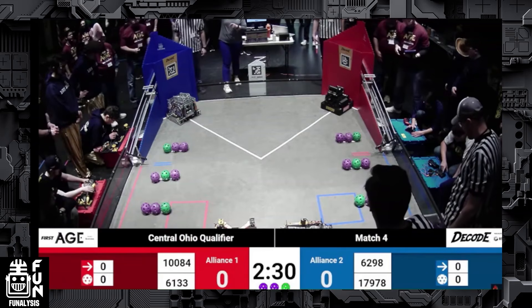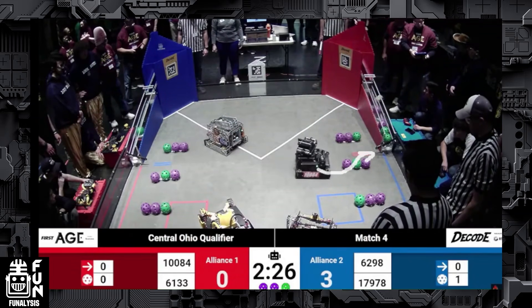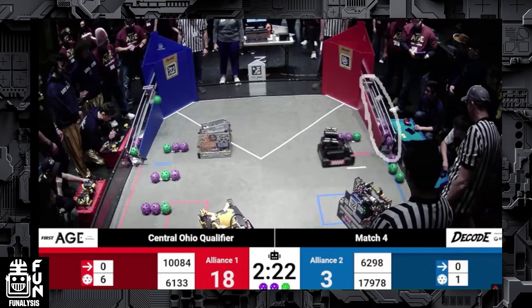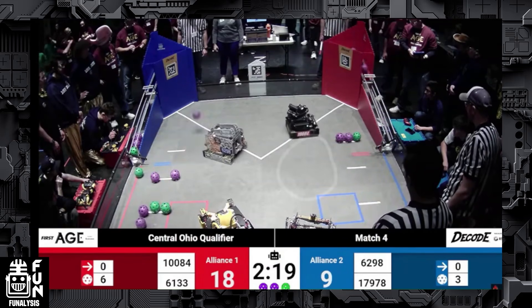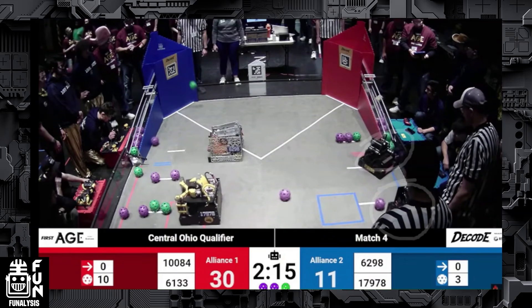We're at the Central Ohio Qualifier. Starting off the match we can see red and blue shooting into the goals, and we see this interesting movement from Team Calamari — how they open the gate and do that all in one movement. I think that's really clean and impressive. As a former programmer, how they were able to do that was really nice and creative, and we can then see them shooting up all the balls.